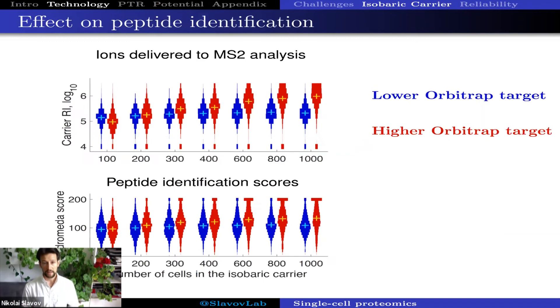The data were generated by Harrison Specht. He made SCoPE sets with different size isobaric carriers, ranging from 10 cells to over a thousand cells. We show data from 100 to 1000 cells to intersect all the peptides and condition on factors that might complicate the analysis. Just as expected from theory, the ions delivered to MS2 analysis increase as we increase the size of the carrier, particularly prominent when we have a high target for accumulating ions in the orbitrap. This increase in peptide fragment ions results in more confident peptide identifications.